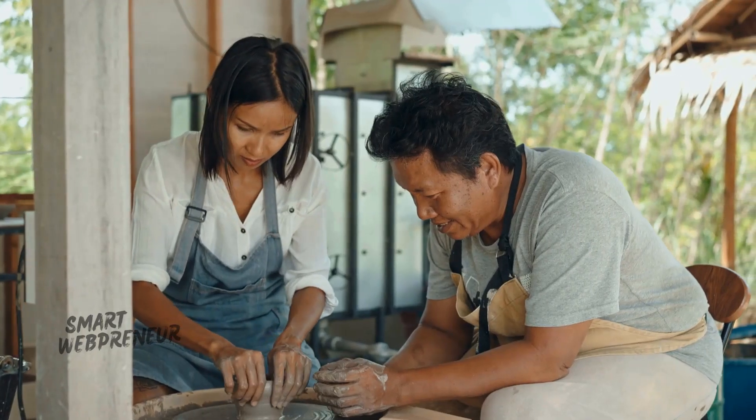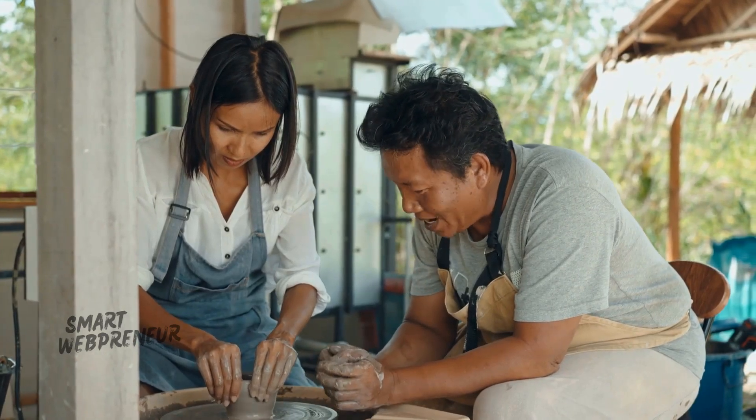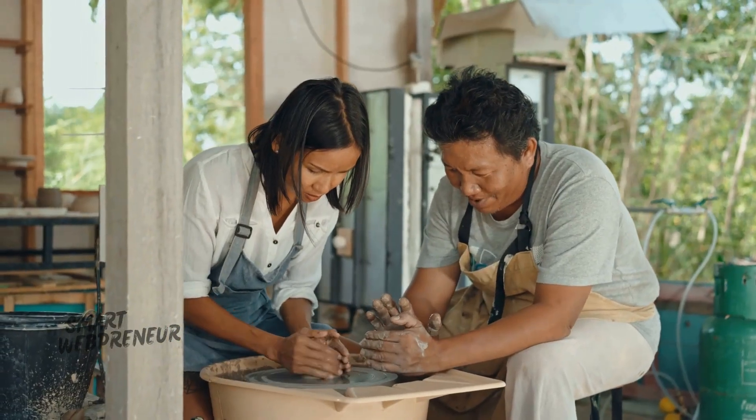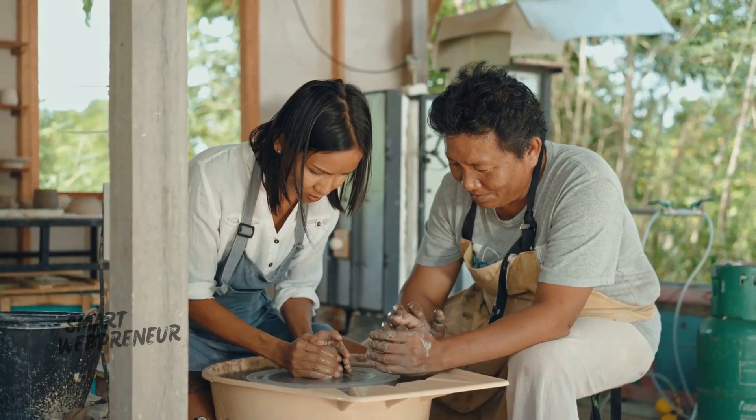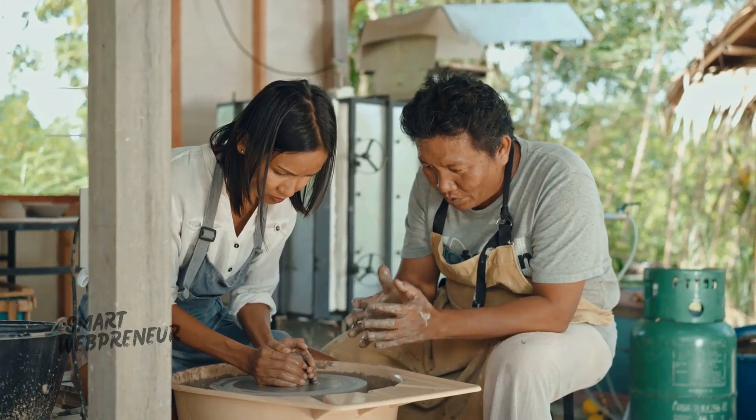So last weekend, I decided to try something completely new. I signed up for a pottery class, and let me tell you, it was such a rewarding experience. It made me realize how important it is to step out of our comfort zones and embrace new challenges.